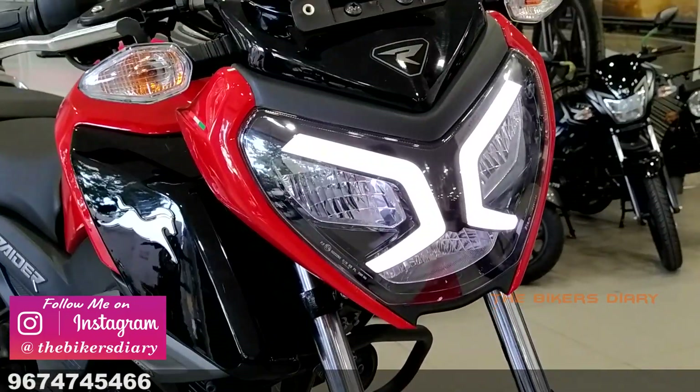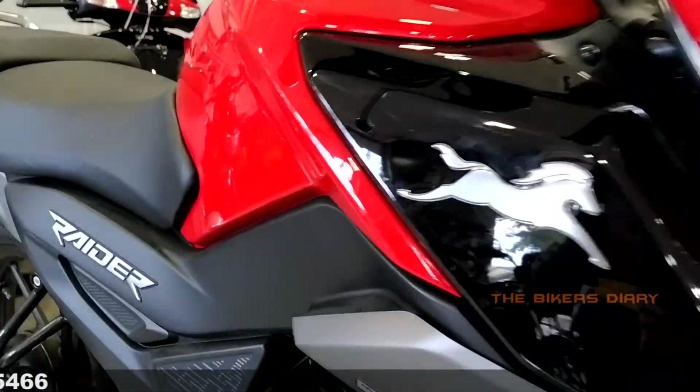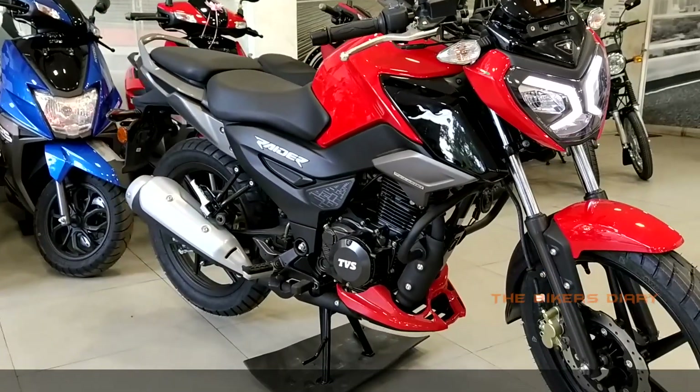Let me know how you liked this bike in the comments. That's all for today. See you in the next video. If you liked this video, don't forget to like and share it. Thanks for watching guys, ride safe, Jai Hind!